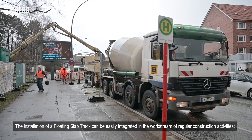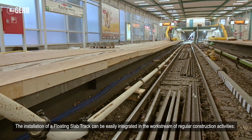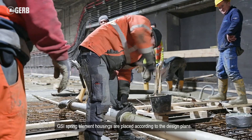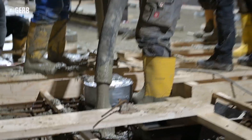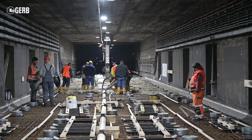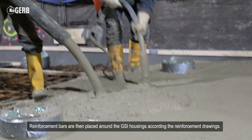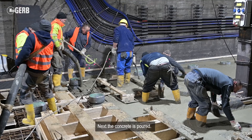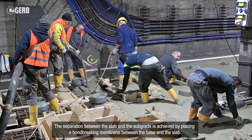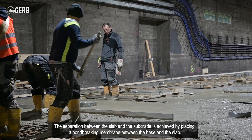The installation of a floating slab track can be easily integrated in the work stream of regular construction activities. GSI spring element housings are placed according to the design plans. The outer housings of the GSI system become a permanent part of the slab. Reinforcement bars are then placed around the GSI housings according to the reinforcement drawings. Next, the concrete is poured. The separation between the slab and the subgrade is achieved by placing a bond-breaking membrane between the base and the slab.